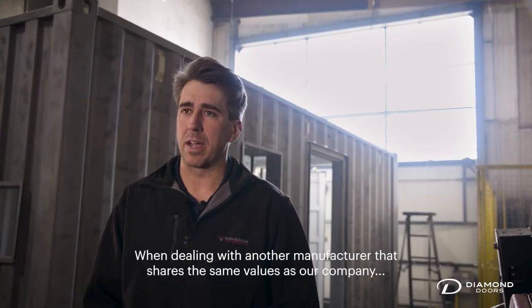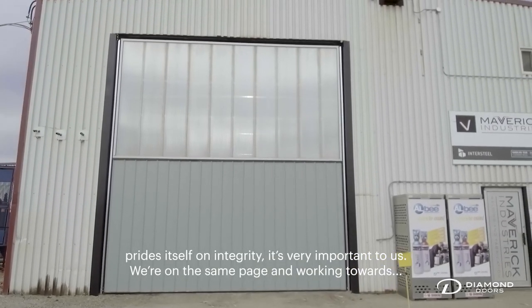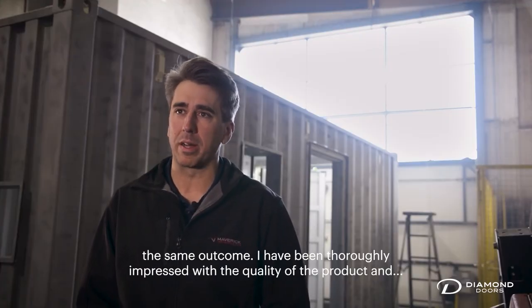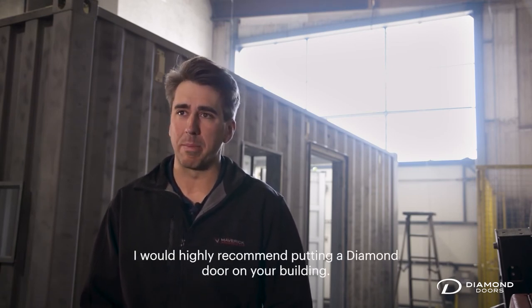When dealing with another manufacturer that shares the same values as our company, that finds itself on integrity, it's very important to us — we're on the same page and working towards the same outcome. I have been thoroughly impressed with the quality of the product and the support that we've had from Diamond Doors. I would highly recommend putting a Diamond Door on your building.